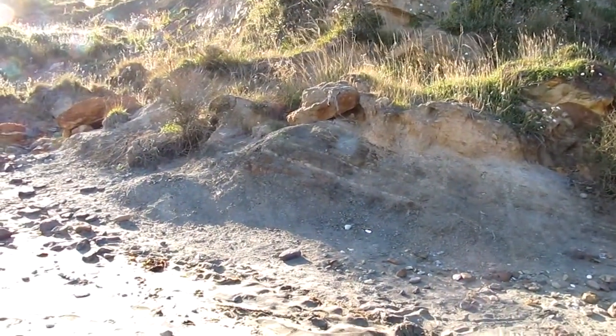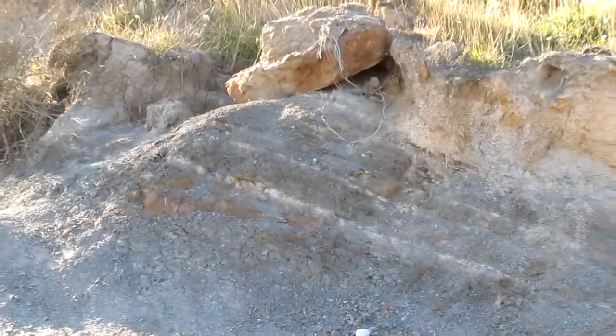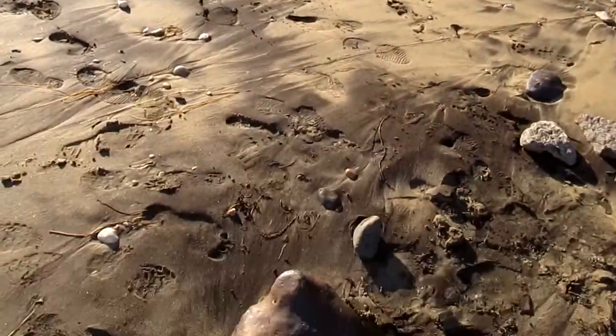So it may belong to any of these. The dinosaur footprint.